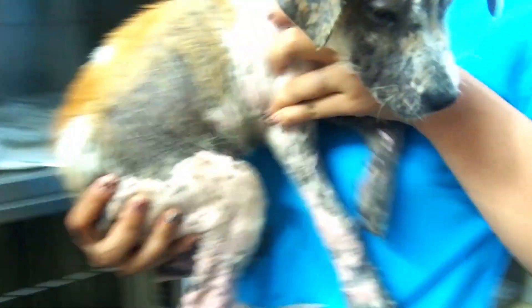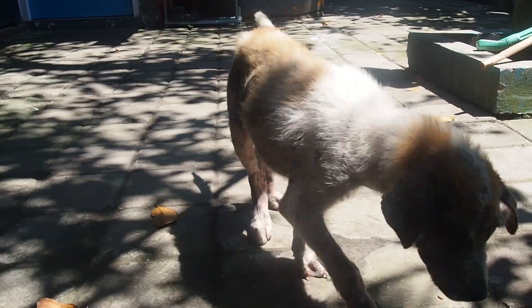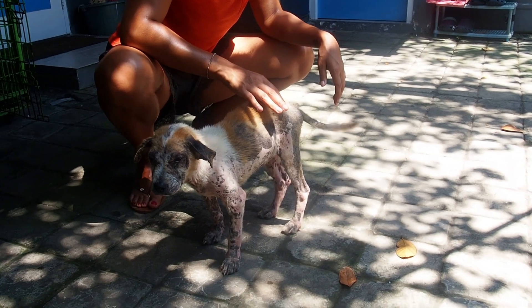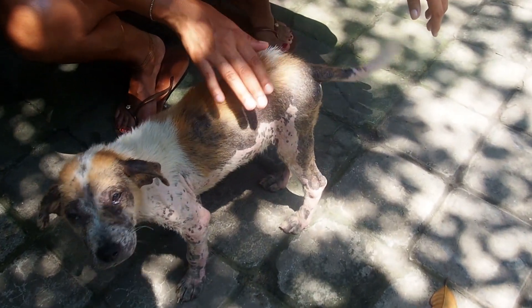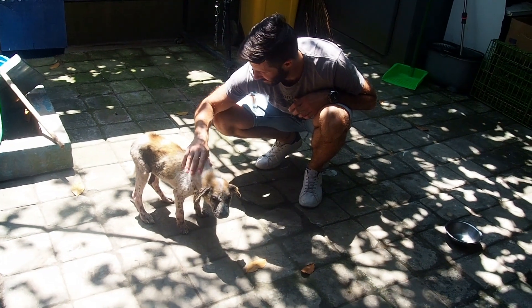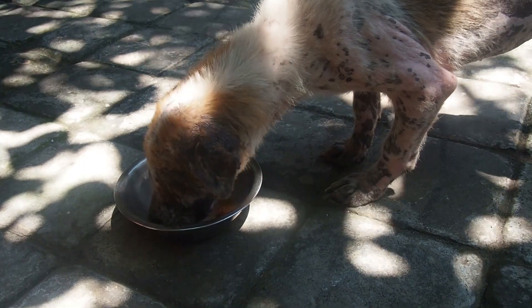We gave our dog the name Hope and visited her every day. In the beginning it was still itchy and scratchy everywhere and she didn't have much trust in humans. After a short warming up however she started to enjoy the contact and even came to us. She had been very hungry too and ate a lot to make up weight, which clearly made her happy.